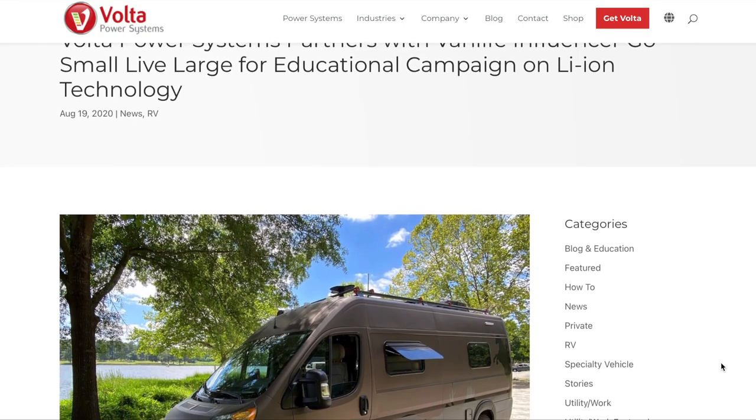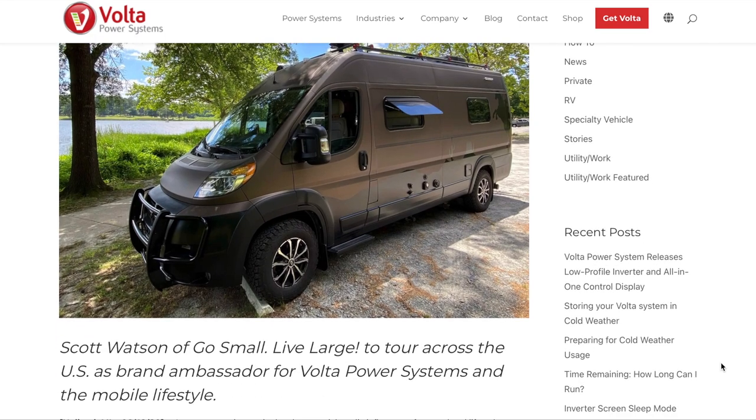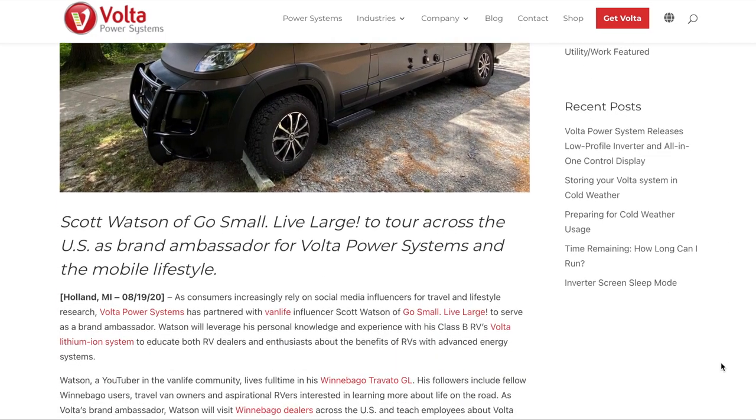We made a big announcement this week — the partnership between Go Small Live Large and Volta, with Volta being the brand ambassador. Thank you again for that honor. Working with the dealers is a different angle — the sales teams and the delivery teams. Maybe just give a little thoughts on how we've been working together, what some of the feedback's been, and where you see this year going.